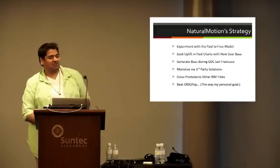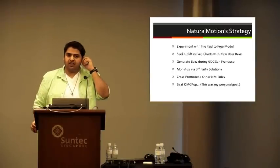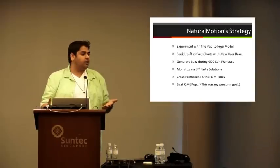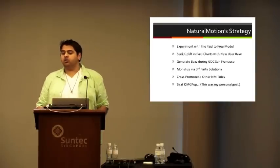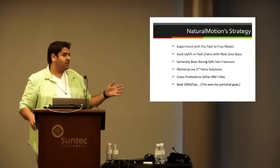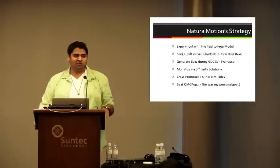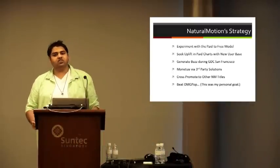Going into Natural Motion's strategy, it was actually pretty simple. We wanted to experiment with the paid-to-free model and understand: A, how many downloads could we get moving to free? And B, once we moved it back to paid, would that increase a burst of paid downloads and more visibility with a larger daily active user base? We also wanted to understand if we could generate buzz during GDC San Francisco. For us as a growing company with a studio in San Francisco, recruitment is very competitive, so any advantage you can get during major conferences is really important.